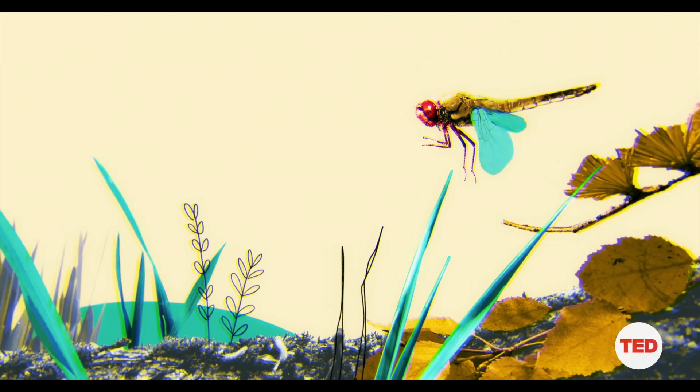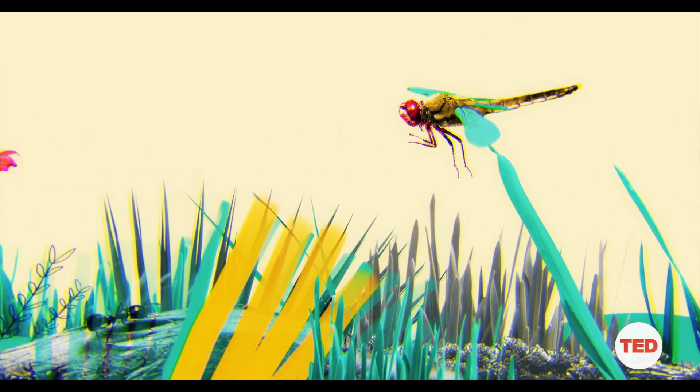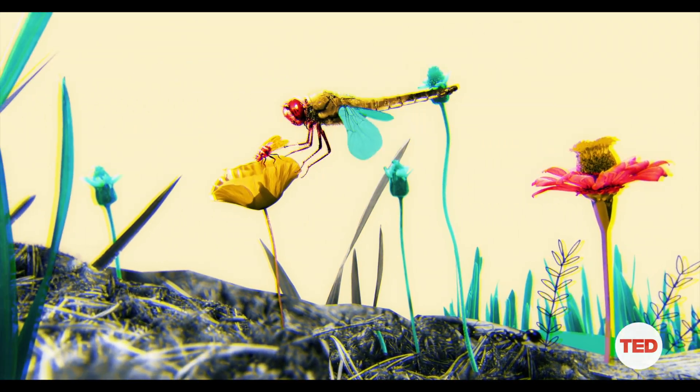The dragonfly speeds toward the prey at a fixed angle communicated by its crosshairs to the wings — and then boom, dinner. All this happens in a split second, and it's effortless for the dragonfly — almost like a reflex. This whole incredibly efficient process is called fixation.